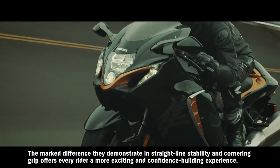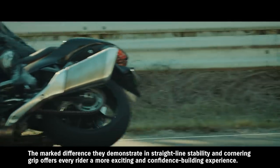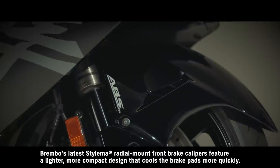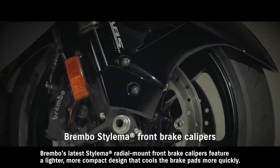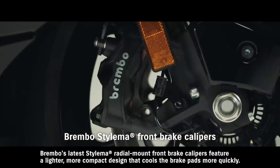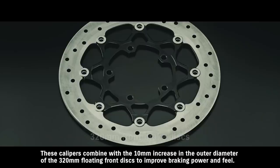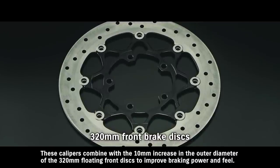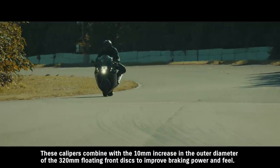The marked difference they demonstrate in straight-line stability and cornering grip offers every rider a more exciting and confidence-building experience. Brembo's latest Stylema radial-mount front brake calipers feature a lighter, more compact design that cools the brake pads more quickly. These calipers combine with the 10-millimeter increase in the outer diameter of the 320-millimeter floating front discs to improve braking power and feel.